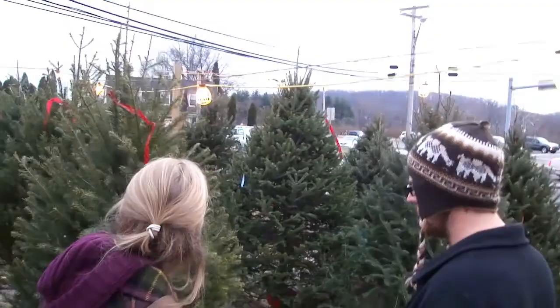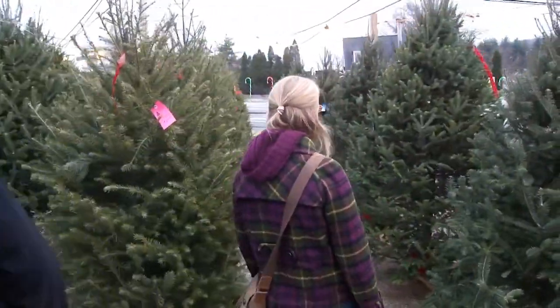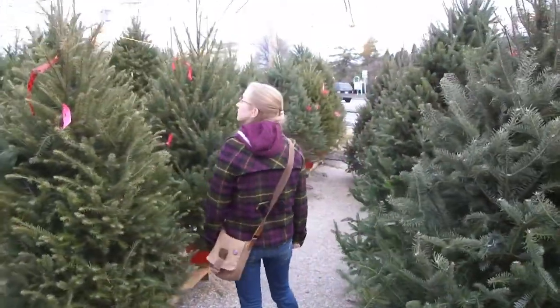Can you drill them? Yeah, we drill them. All our trees stand on pin stands on the lot, and then we sell the stands as well.